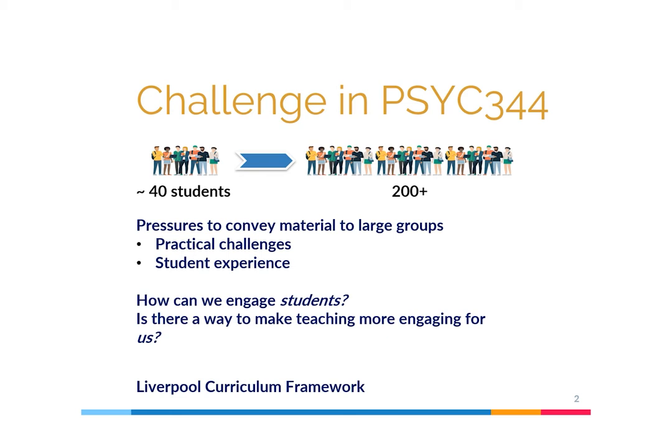There were also challenges in terms of student experience: addressing social isolation, disengagement from students, and not being able to assess levels of understanding.